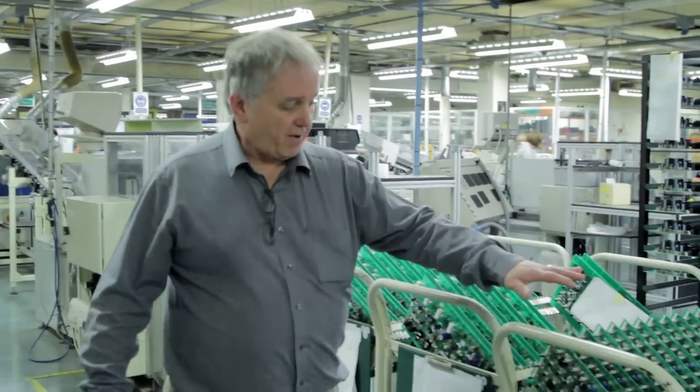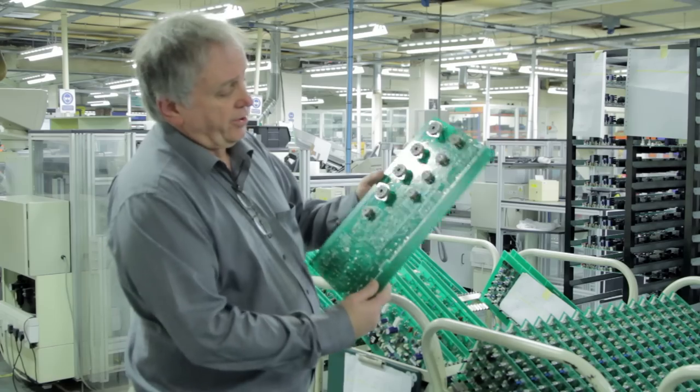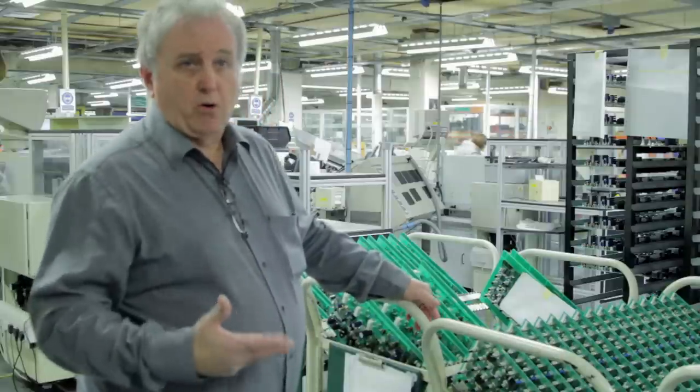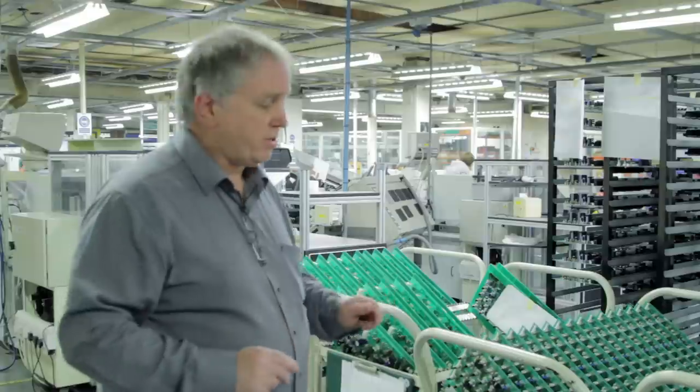We're standing in the electronics department. As you can see, we make everything ourselves. The boards come in blank, we load all the components in, these are then tested and put into the complete amplifier. You have a series of amplifiers here — these are actually the JVM 410. If I pick one out, you can see the whole valve board with all the valve bases on top. This is actually the Satriani version. The components are fitted in two stages: half are fitted by auto-insertion by machine, the rest are fitted by hand by the assembly ladies who load all the larger components. They then get flow-soldered.